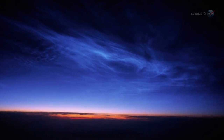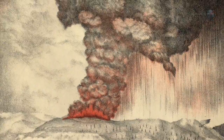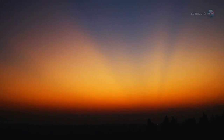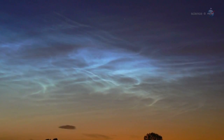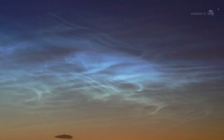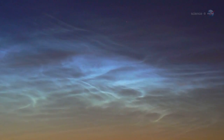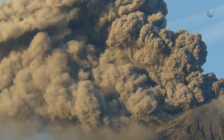Noctilucent clouds are a mystery dating back to the 19th century. Northern sky watchers first noticed them in 1885, about two years after the eruption of Krakatoa. Ash from the Indonesian volcano caused such splendid sunsets that evening sky watching became a worldwide pastime. One observer in particular, a German named T.W. Backhaus, noticed something odd. He stayed outside longer than most people, long enough for the twilight to fully darken, and on some nights he saw wispy filaments glowing electric blue in the black sky.